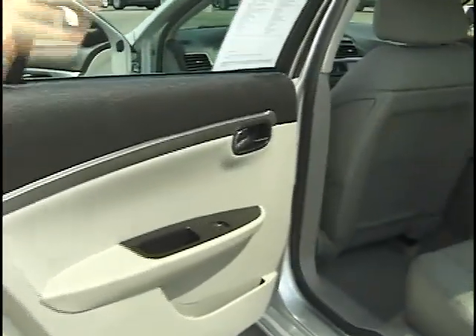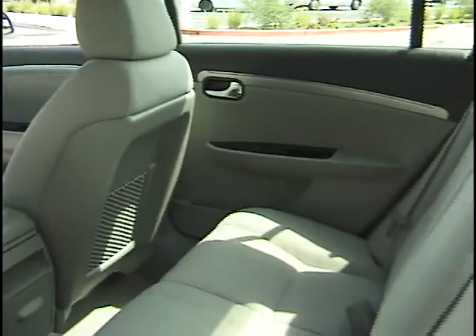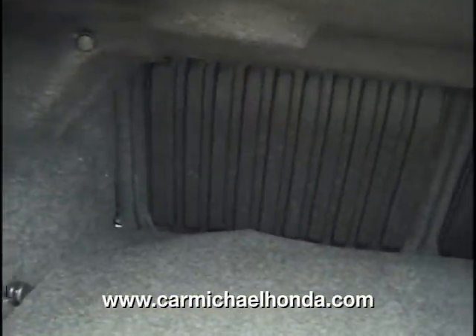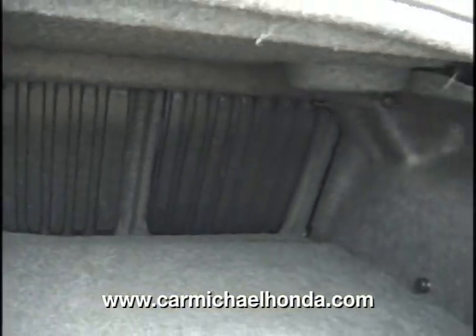Notice in the back, plenty of back space. Very comfortable, once again folks, for five people, even if you have to take it on a nice road trip. If you open up the back of the trunk, you can see that the seats do fold down and they are 60-40 split, so you have plenty of trunk room once again.